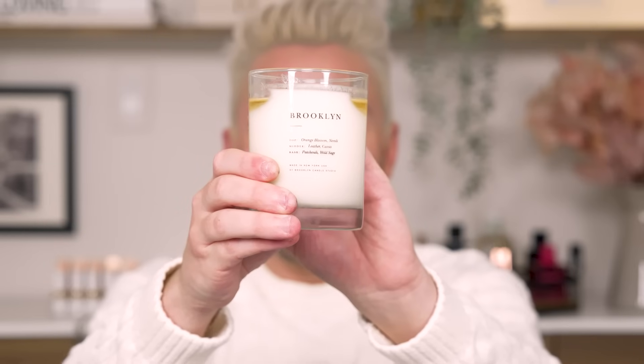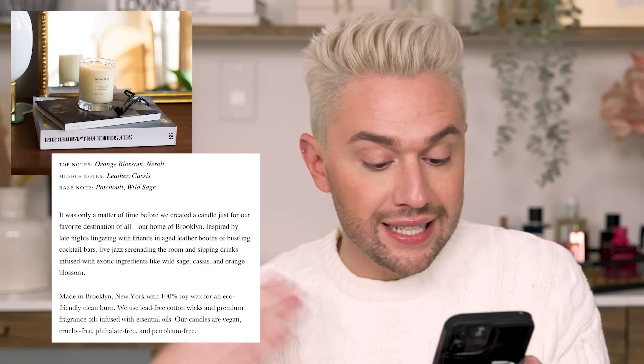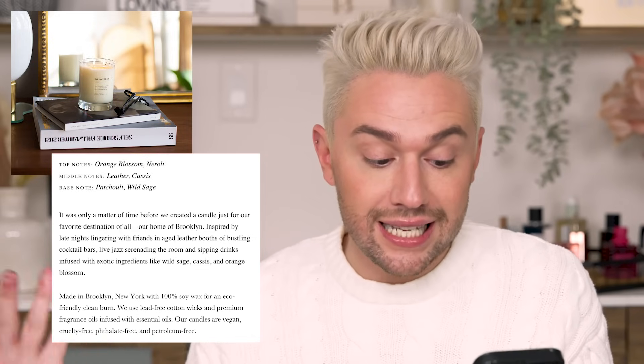My next one was actually burning behind me — so smoky. This is a candle from the company Brooklyn Candle Studio. They are made in Brooklyn, New York. I'm a little bit of a candle snob. This one specifically is the Brooklyn Escapist candle. I love the way they describe it on the website: inspired by late nights lingering with friends in an aged leather booth with bustling cocktails, live jazz serenading the room, and sipping drinks infused with exotic ingredients like wild sage, cassis, and orange blossom. And even though it sounds smoky and jazzy, it's not heavy like someone lighting a cigarette — it is so beautiful with that orange blossom and the sage.